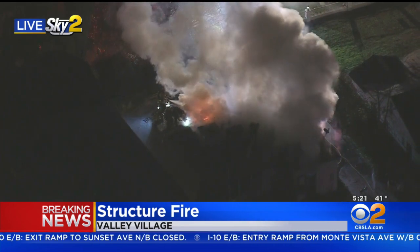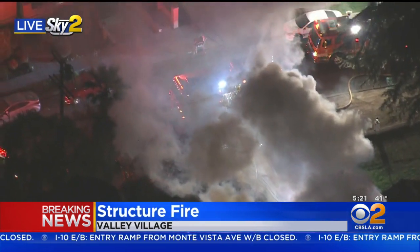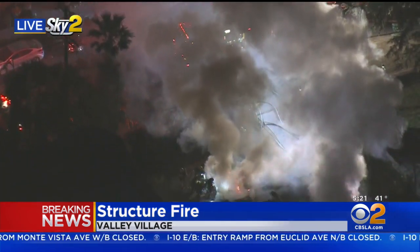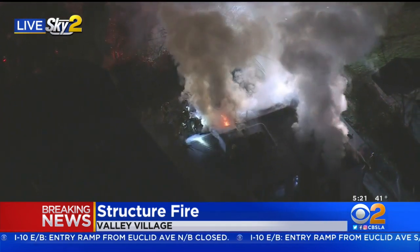You know, when you start to see white smoke, they're making some progress. But you can still see some hot spots in that structure. We'll keep you posted on this story — we were the first over the scene and watched the first fire engine pull up to this home.